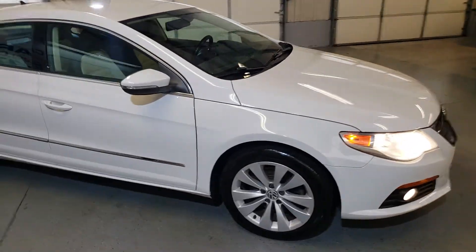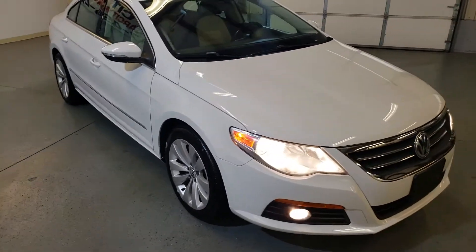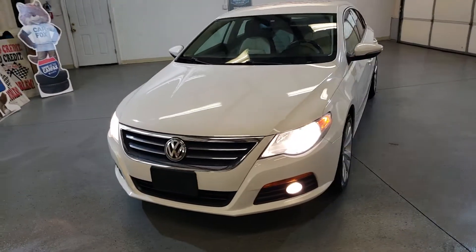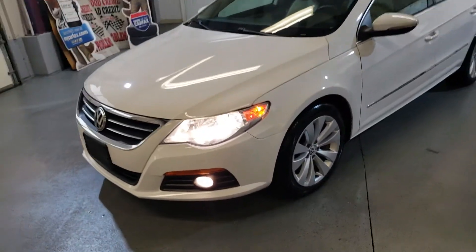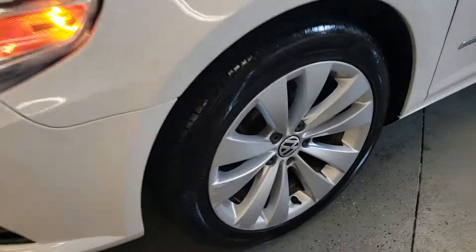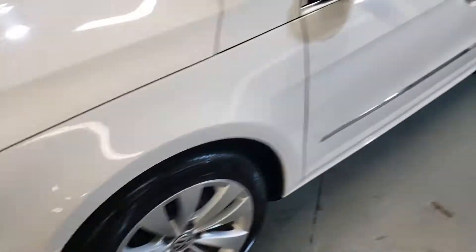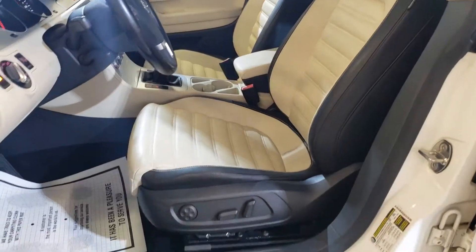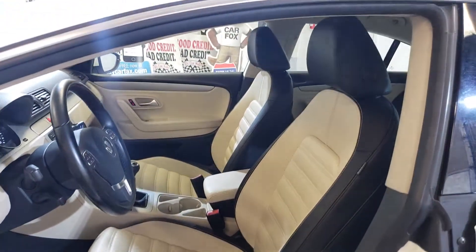This one is a 6-speed manual, so it's a nice looking car and fun car to drive. Got nice rims and tires. Very nice clean interior — looks sharp.